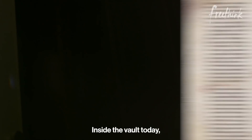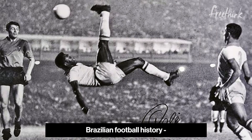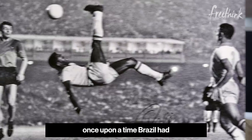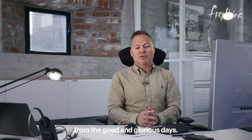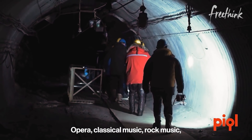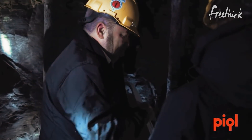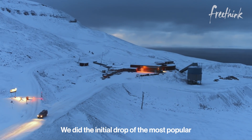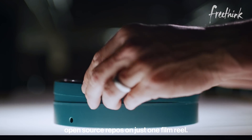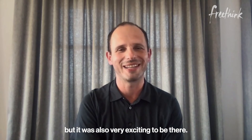Inside the vault today there are manuscripts from the Vatican Library, Brazilian football history — once upon a time Brazil had a good national soccer team, so it's good to keep the memories from the good and glorious days. Opera, classical music, rock music, the Bible is there. And of course, open source code from GitHub. We did the initial drop of the most popular open source repos on just one film reel. It was super cold, it was dark all day, but it was also very exciting to be there.